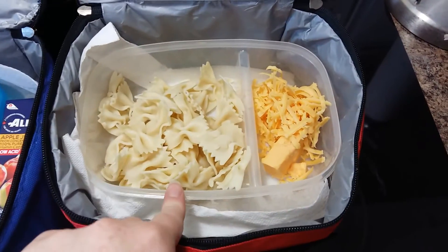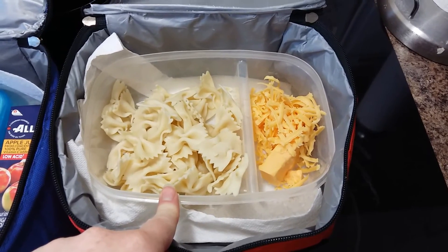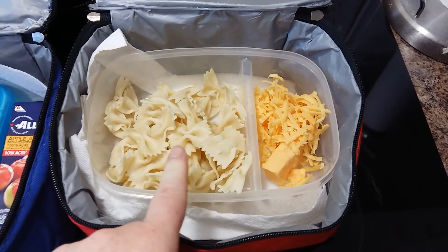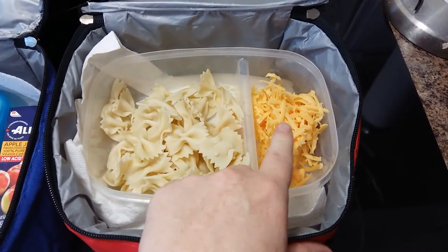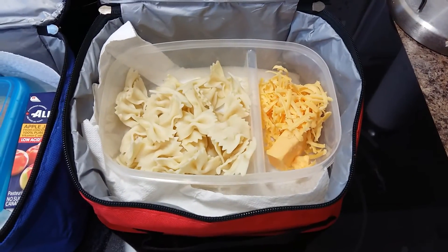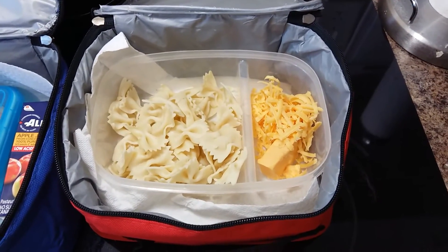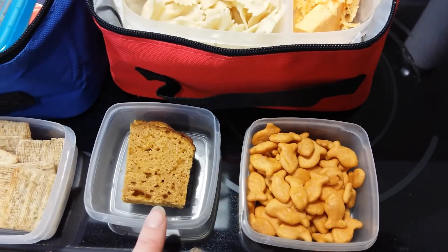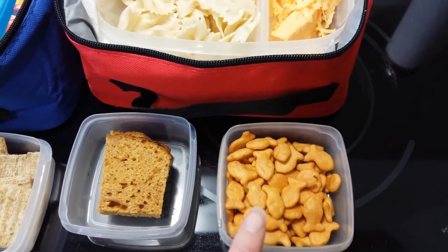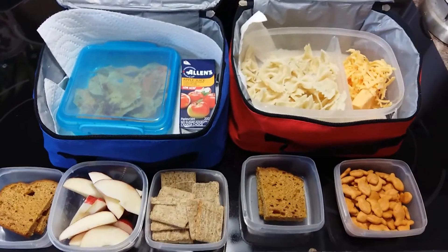And for my daughter, I've got some bow tie pasta. It seems like we've run out of everything — ran out of parmesan cheese, so I just grated up some cheese for her and left a cheese chunk in there so she can put it on at lunch if she chooses. And some homemade pumpkin loaf and some goldfish crackers. So there are the kids' lunches for the day.